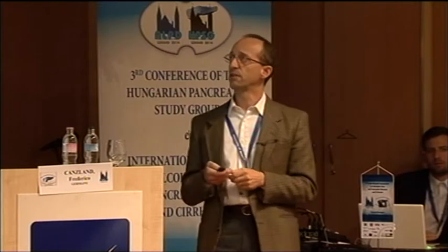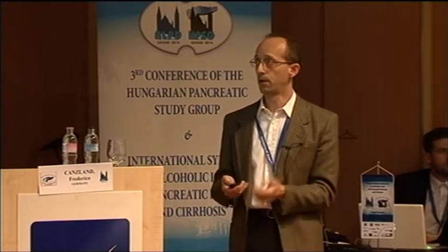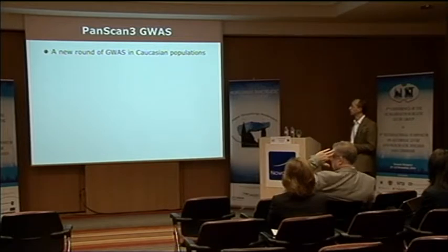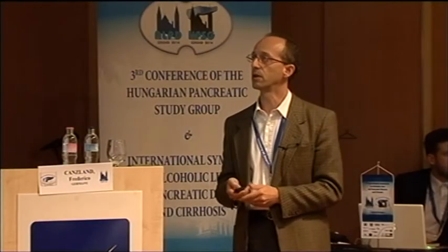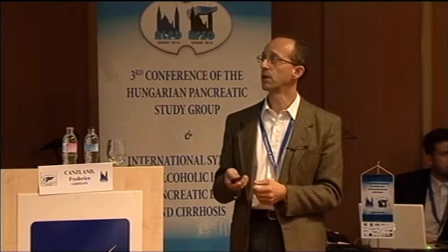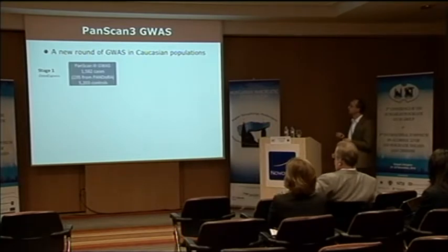Moving to more recent and perhaps more exciting developments: we are trying to be involved in new GWAS. As the breast cancer example illustrates, the more GWAS you do, the more you keep finding. The PanScan group, led by the National Cancer Institute in the United States, has recently done a new round of GWAS.